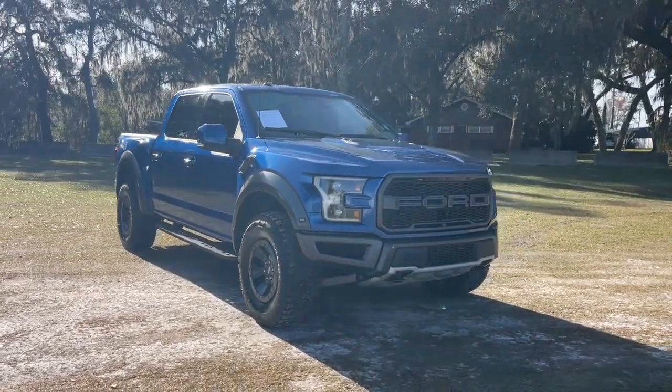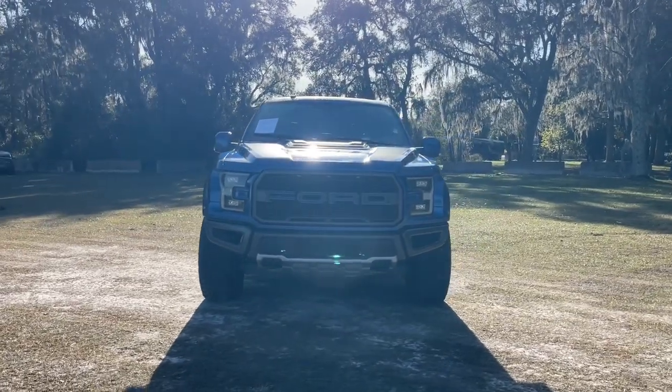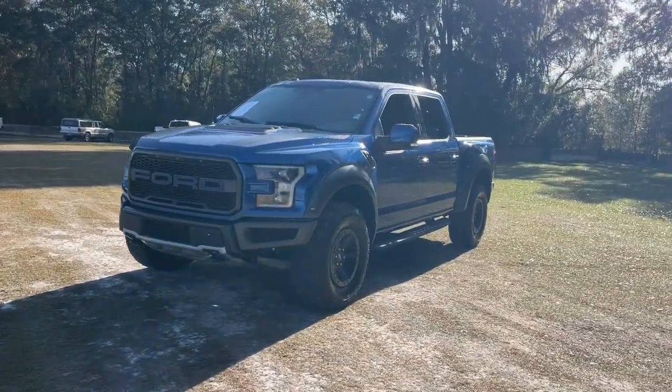Your next car could be the 2017 Ford F-150. With less than 80,000 miles on the odometer, this vehicle provides excellent value.